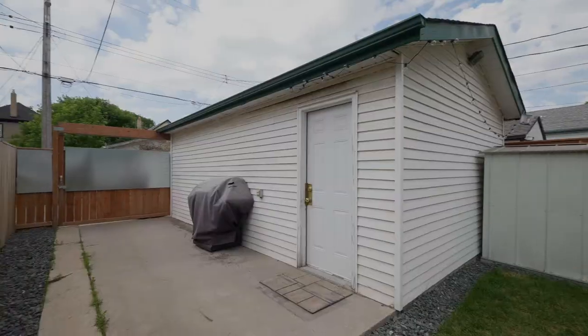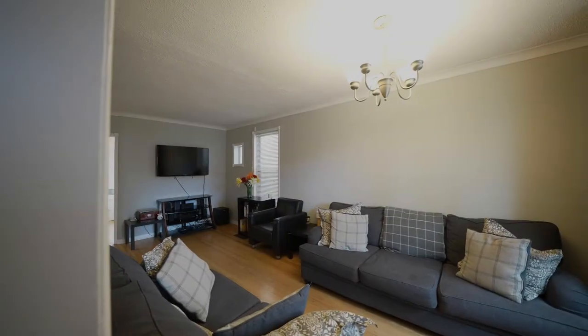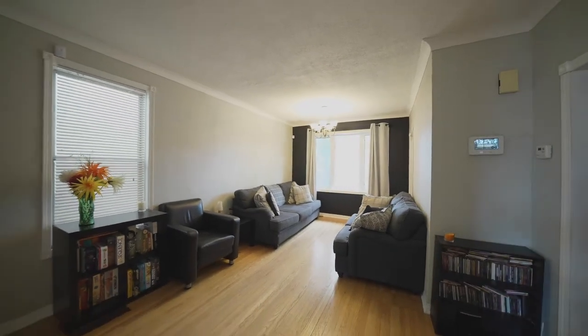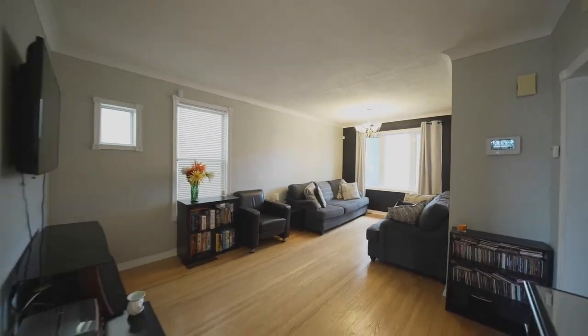There is a full basement with good ceiling height that has already been partially finished. Out back you have a fully fenced yard that has been recently landscaped. There's also a single detached garage with a paved parking pad.